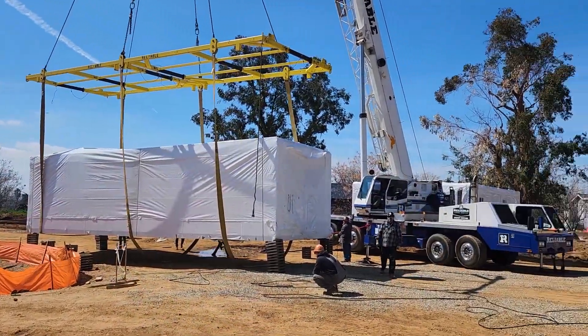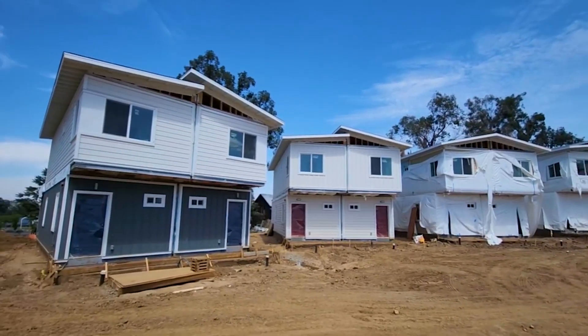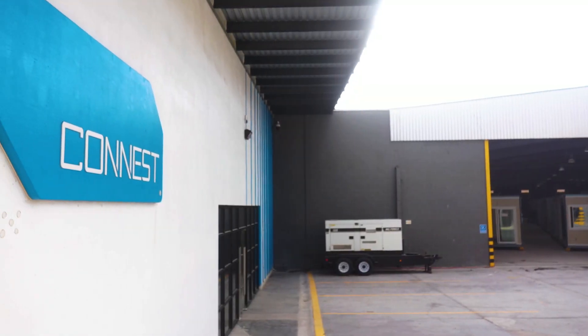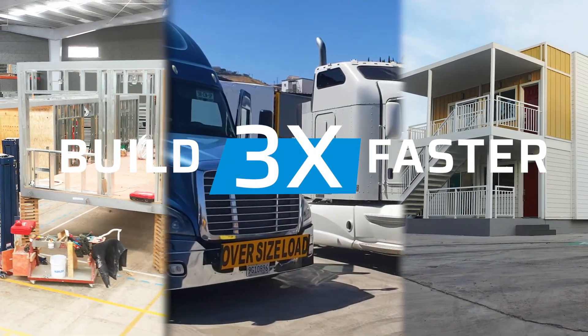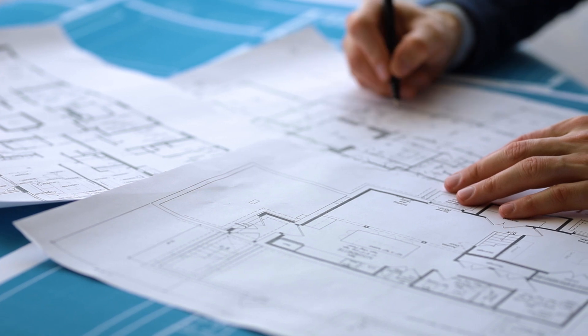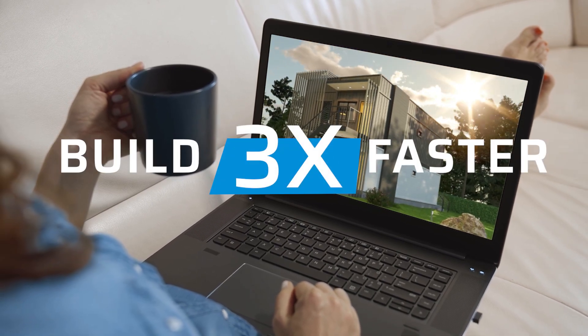Like any method, modular construction has its challenges. Yet the potential it holds is immense, especially when we envision a future with companies like Conest leading the charge. The horizon of modular construction is bright, with evolving trends and its capability to address global housing challenges head-on.